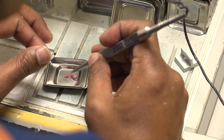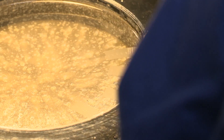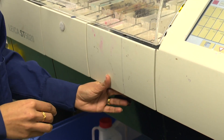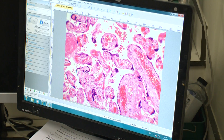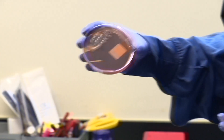Once the wax is dry, the sample is very thinly sliced. The slices are floated out on water and then placed onto a microscope slide. The slides are stained — hematoxylin stains the nuclei and eosin stains other cellular structures — allowing scientists to examine the slides for any abnormalities in the cellular detail.